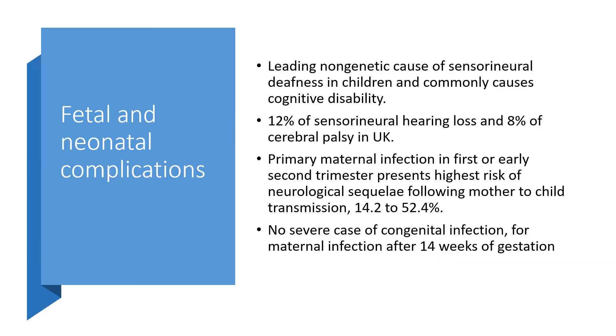Fetal and neonatal complications include: CMV is a leading non-genetic cause of sensorineural deafness in children, commonly causes cognitive disability, accounting for 12% of sensorineural hearing loss and 8% of cerebral palsy in the UK. Primary maternal infection in the first or early second trimester represents the highest risk of neurological sequelae following mother-to-child transmission, varying between 14.2 to 52.4%. No severe cases of congenital infection occur for maternal infection after 14 weeks of gestation.